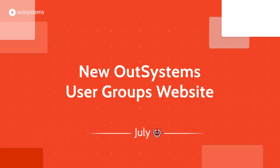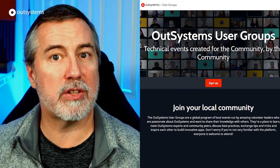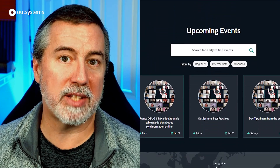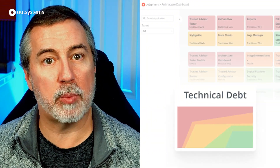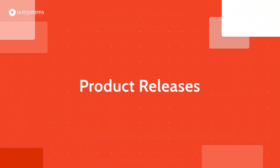In July, we launched a new dedicated site for OutSystems user groups to make it easier for developers to find groups near them and to have a consistent experience registering for and attending OSUG events. You can find the link in the description. On the product front, in addition to more improvements in Architecture Dashboard and a new version of the Barcode Scanner plugin, July also witnessed three big releases.